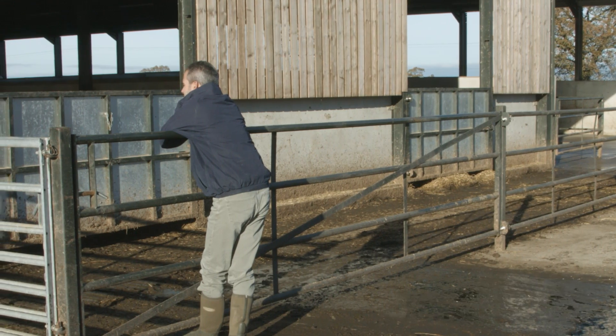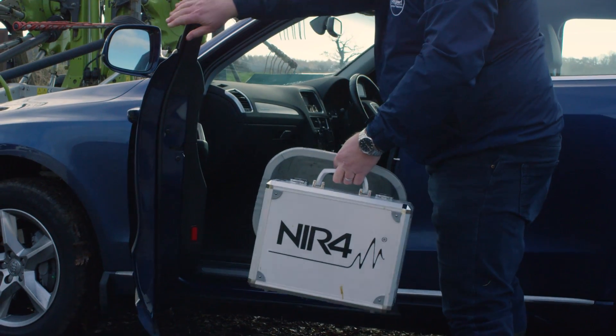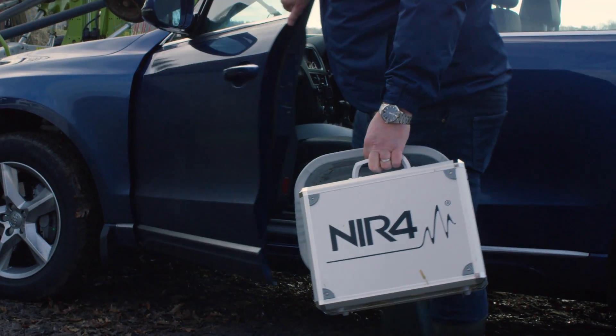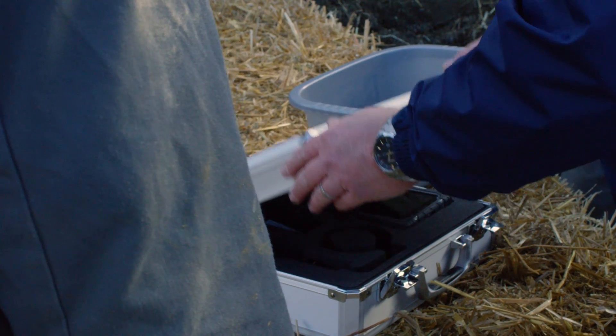Through talking to feed advisors and nutritionists, AB Vista recognised there was a real need to develop a truly portable piece of technology that could be used out in the field to instantly analyse forage and give the user decision-making capability straight away.